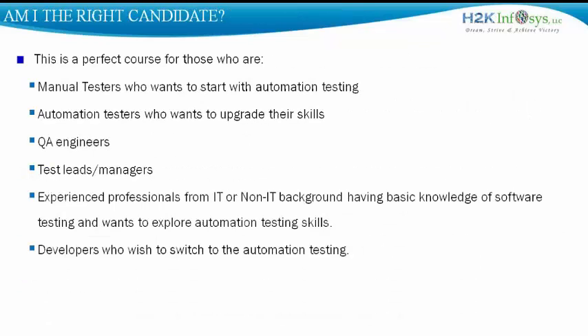Are you the right candidate for learning Selenium? You are a perfect candidate if you are a manual tester who wants to upgrade their skills to learn test automation, a QA engineer, a test lead, or a manager who wants to tap into the current market potential and add knowledge of Selenium WebDriver to their portfolio. You may also be an experienced professional from an IT or non-IT background with basic knowledge of software testing wanting to explore automation testing, or a developer who wishes to switch to the testing domain. If you are any of the above, this course is extremely right for you.